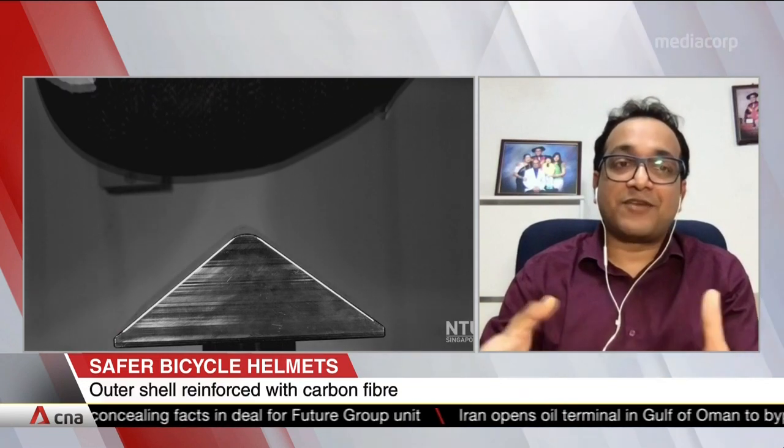The outer shell is typically made of plastic, which is very lightweight and ductile in nature. What we have developed are thermoplastic composite shells, which are relatively stiffer and tougher.